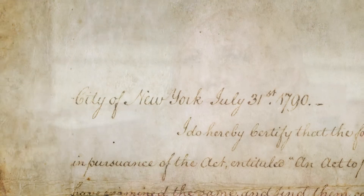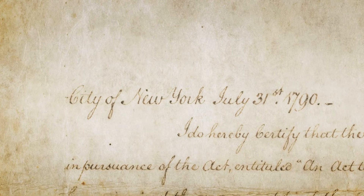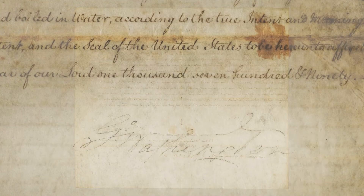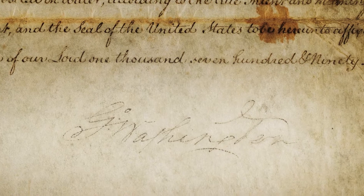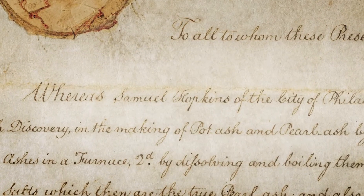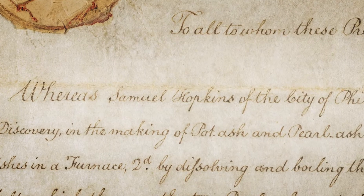These simple yet remarkable words established the U.S. Patent System. And in 1790, less than two years after the ratification of the Constitution, George Washington signed the first U.S. Patent Grant to Samuel Hopkins for an improvement in making potash and pearl ash. A patent is truly a significant document both for the inventor and the public which enjoys the benefit of the discovery.